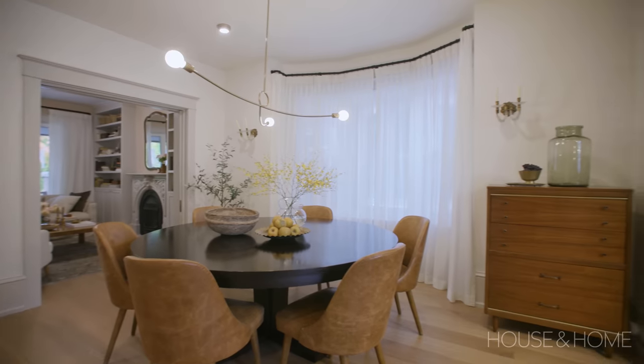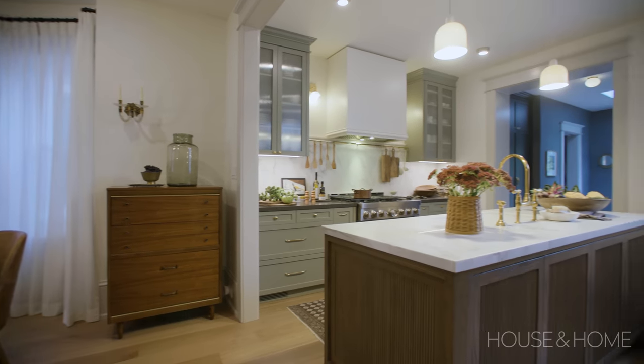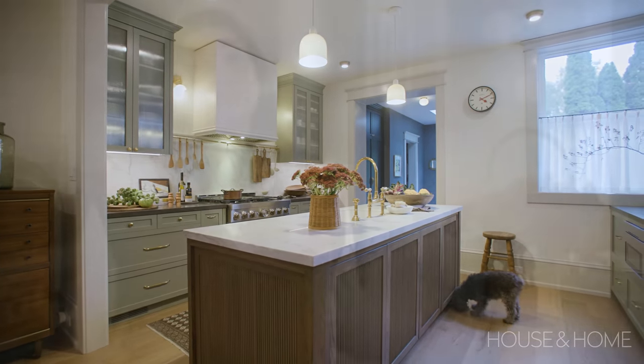We did the whole renovation in about six months: new floors, full new electrical, new HVAC, new kitchen, three bathrooms — a lot of work. But it turned out so well and we're so thrilled, really happy to be living in a slightly bigger house on the same street in the same neighborhood.